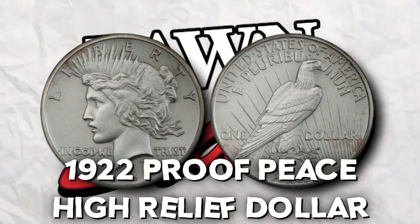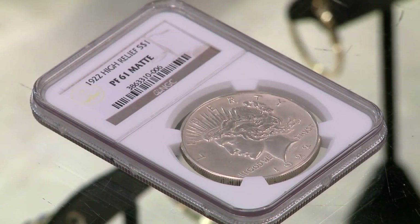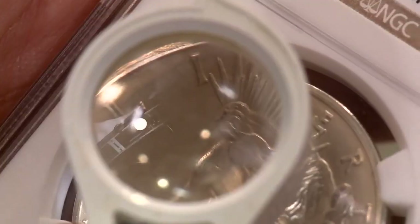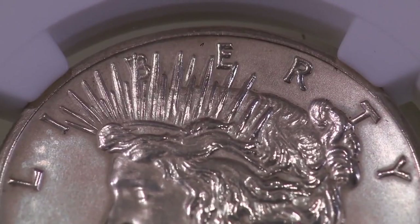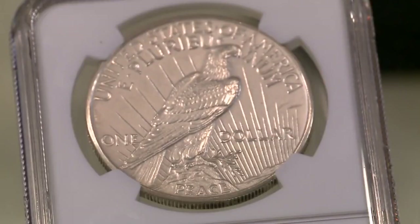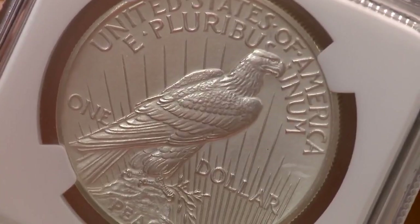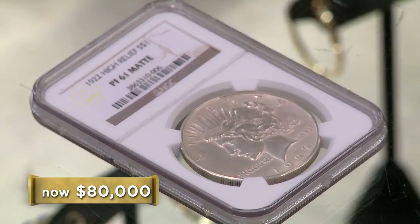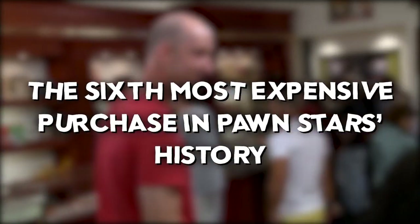Next is the 1922 proof piece high relief dollar — one of the rarest coins in American history. This coin is so rare that its value far surpasses the $20,000 initially offered, leaving even the most seasoned collectors in awe. Only 12 remain in existence. As the coin was investigated, its true market value emerged — standing at a remarkable five times the initial offer. In the end, Rick walked away with the coin by spending $80,000, the sixth most expensive purchase in Pawn Stars history.